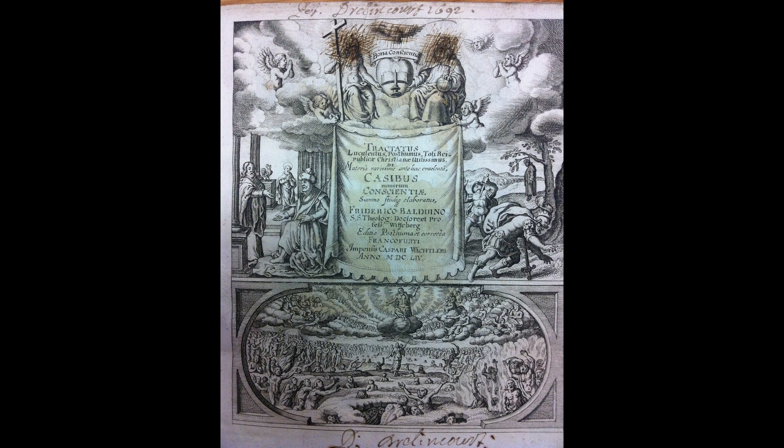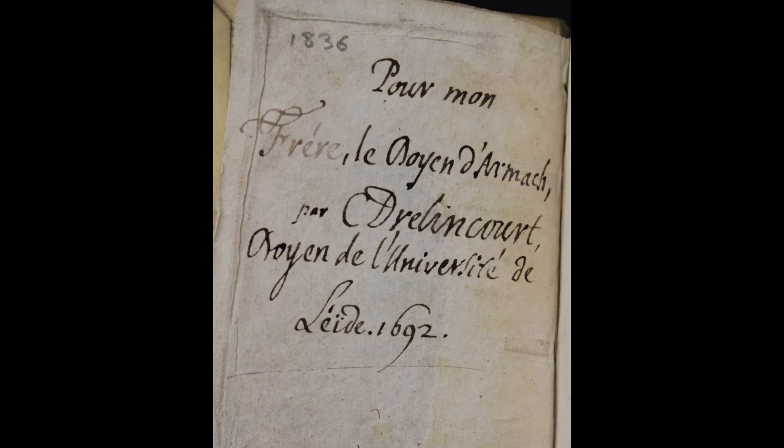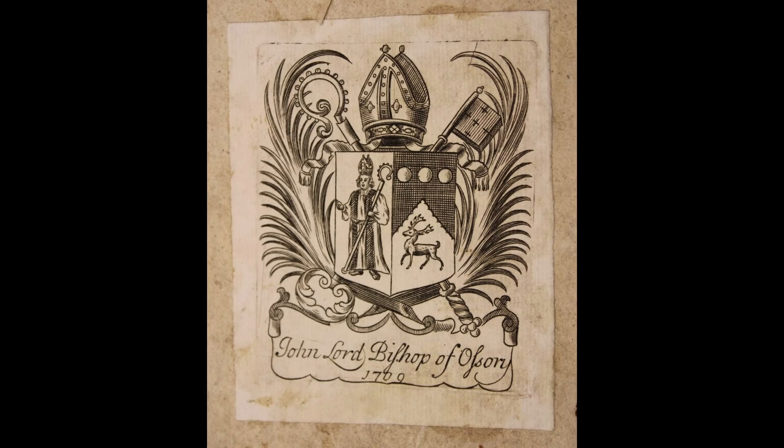An even larger number of titles are associated with the Drelancourt family. Peter Drelancourt, Dean of Armagh, was the brother-in-law of Edward Morris and the son of French theologian Charles Drelancourt. His brother, also named Charles, was appointed as King Louis XIV's physician. An inscription by him reads: 'For my brother, the Dean of Armagh, from your affectionate brother Charles Drelancourt, Dean of the University of Leiden, 1692.' We also have the book plate of former Lord Bishop of Ossery, John Hartstone.